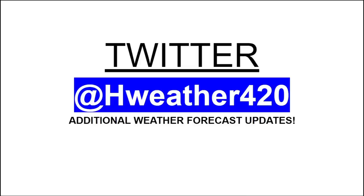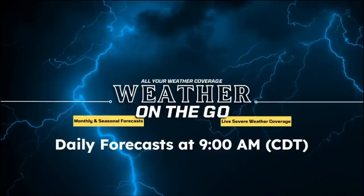If you want to follow me on Twitter for additional weather forecast updates, follow me at hweather420 — the link is in the description below. I definitely appreciate everybody watching this morning. As always, remember to press the like button down below. Make sure to subscribe to the YouTube channel if you're new, and hit the notification bell to get all my daily weather forecast updates. Have a great rest of your week, and I'll see you all in the next video.